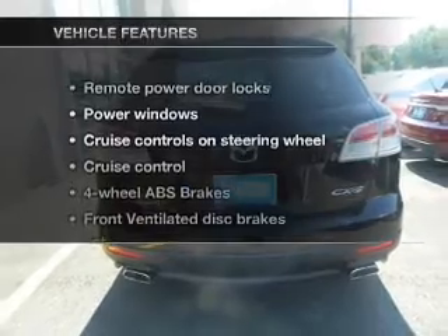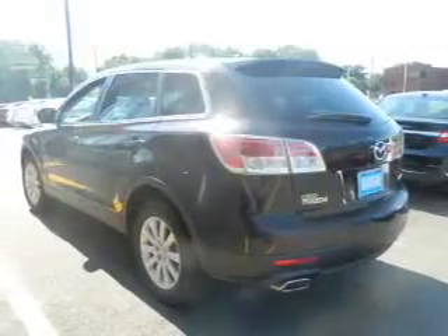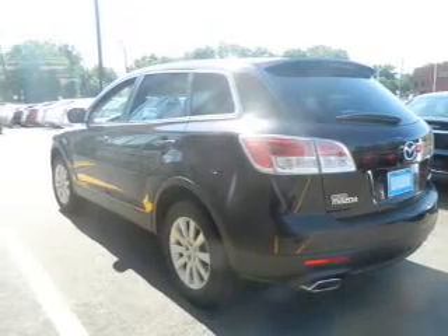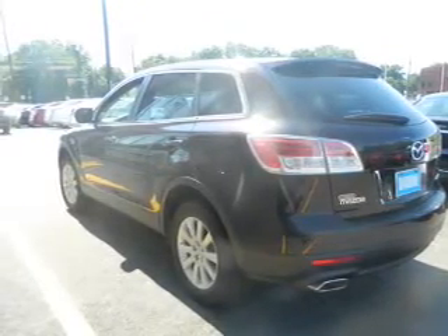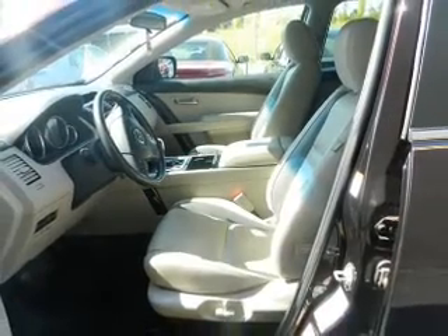And with these notable features, you won't want to miss out on the opportunity to own this amazing ride. Power door locks, power windows, cruise control, an AM FM stereo with a CD player, satellite radio, power mirrors, and an alarm system.